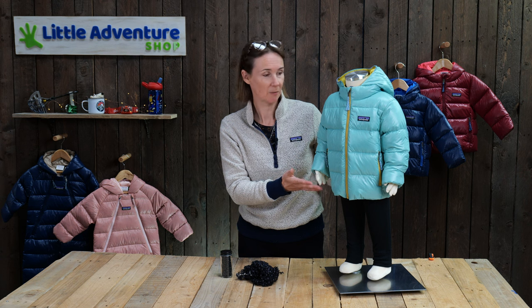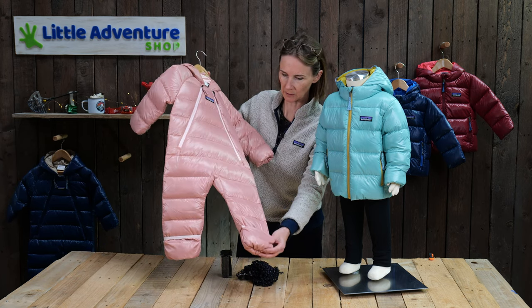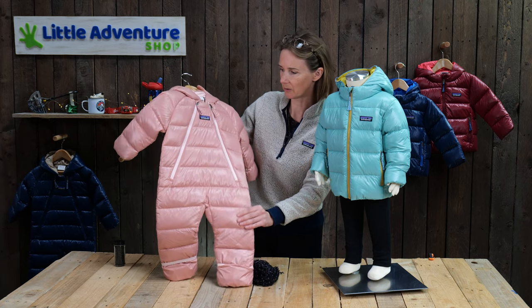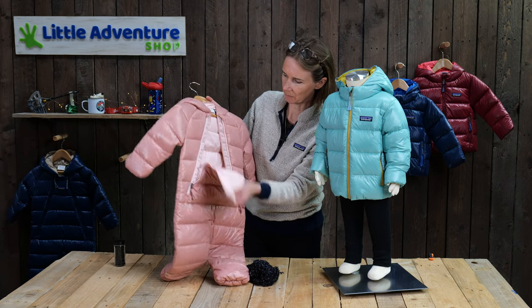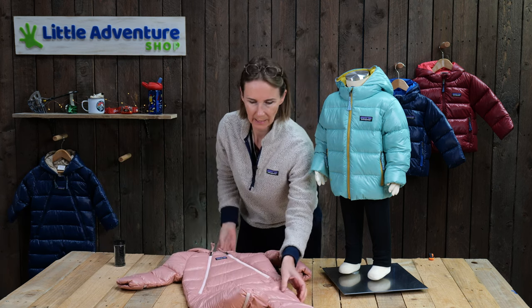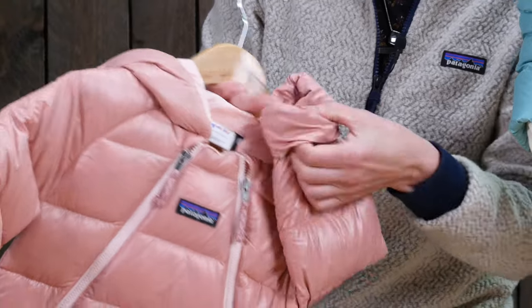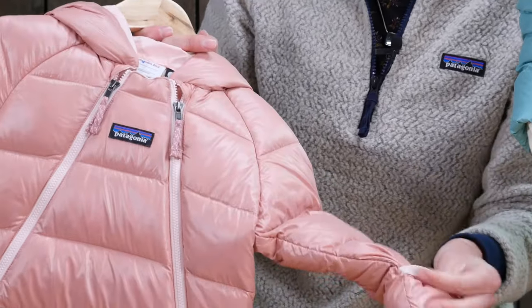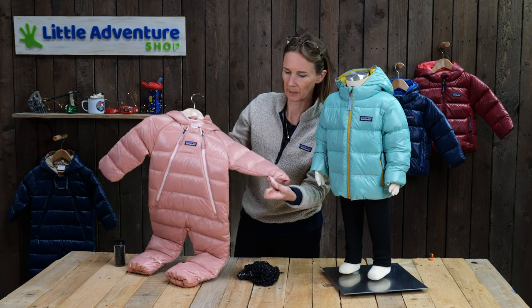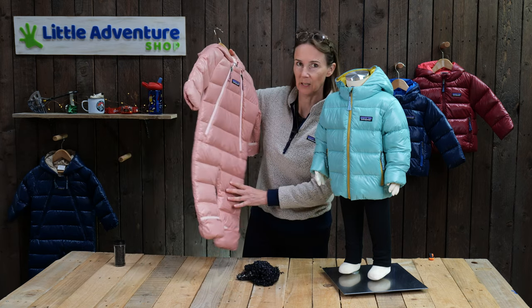We've also got the bunting to show you - it's similar to previous years apart from the Net Plus fabric. The fill power is again 700, it's got two great big zips which make it easy to access and pop your baby in. Something that's always really popular is the way the hands and feet work - you can pop their hands out and if they get too cold you pull the sleeves over, basically acting as gloves too. Another classic piece of Patagonia design, really popular, and this year with the Net Plus.